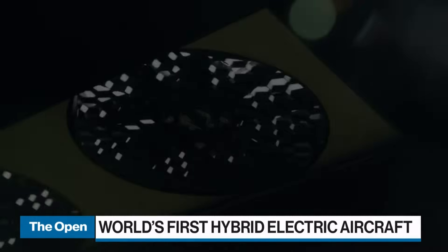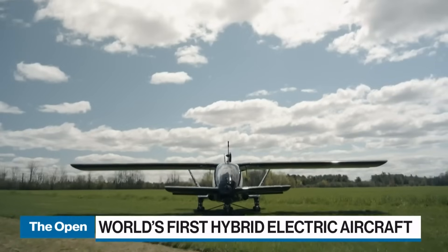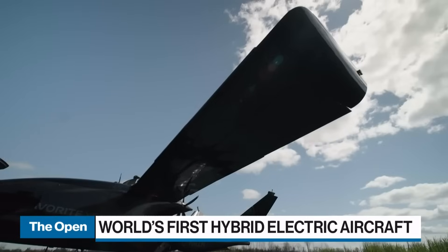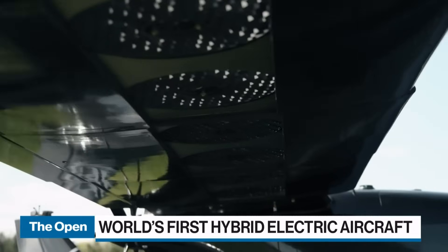So it has jet fuel as part of its propulsion? That's correct. It's a really efficient way to build an aircraft that can take off and land just like a helicopter, but en route it flies like a normal airplane, leveraging that high-density fuel for longer range, faster speeds, and can carry more.